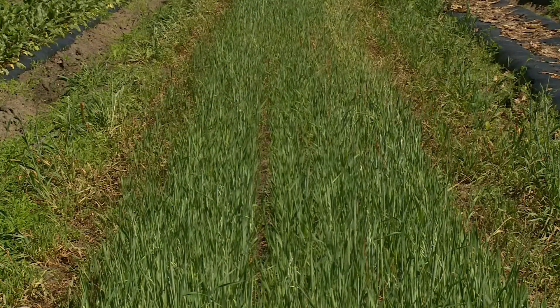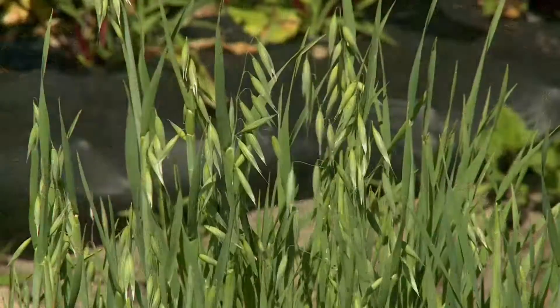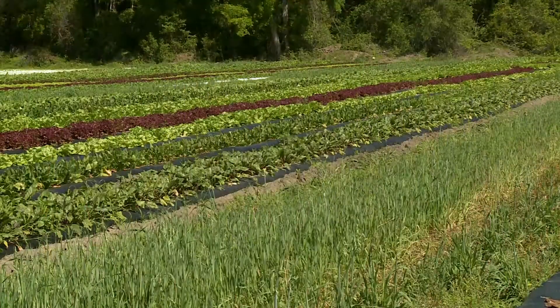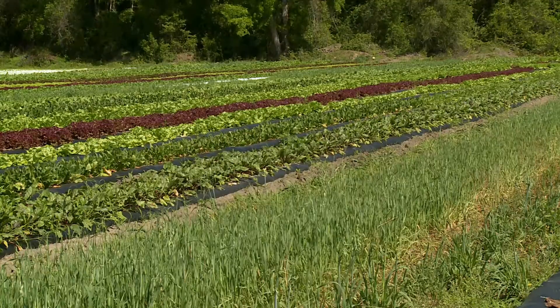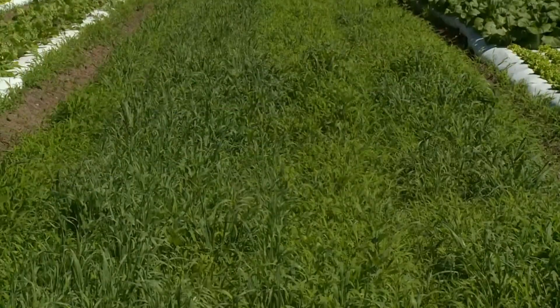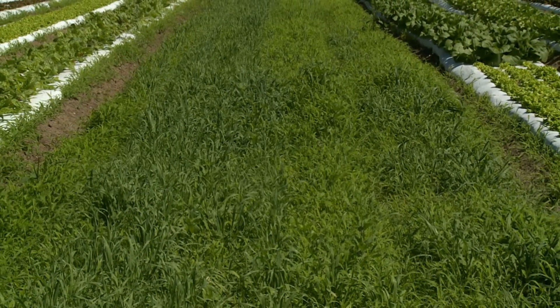We plant these drive rows that go up through the middle. Depending on how the fields get laid out each season and the crop rotation, the drive rows are planted with either oats or rye, and that helps. Instead of just having dirt and weeds, we're going to have a cover crop going on, because these same beds next year might be vegetable beds or they might be a drive row again, but either way we're going to plant them with a cover crop.